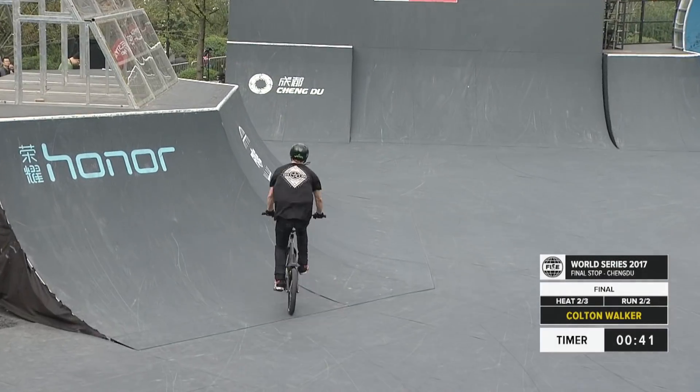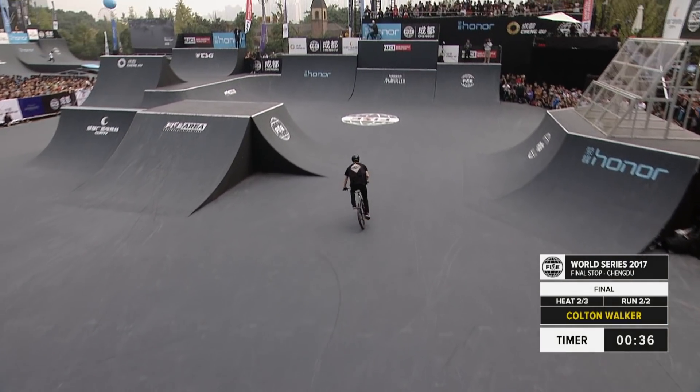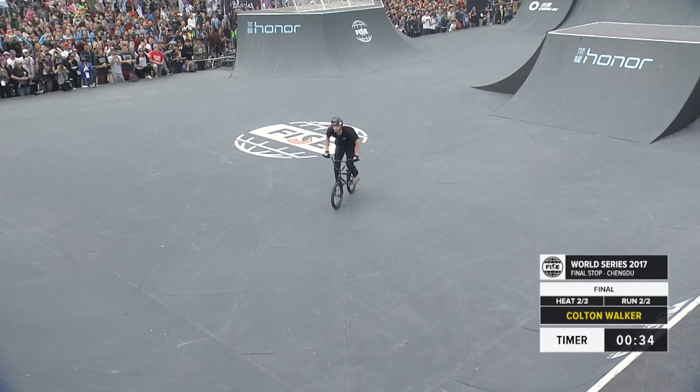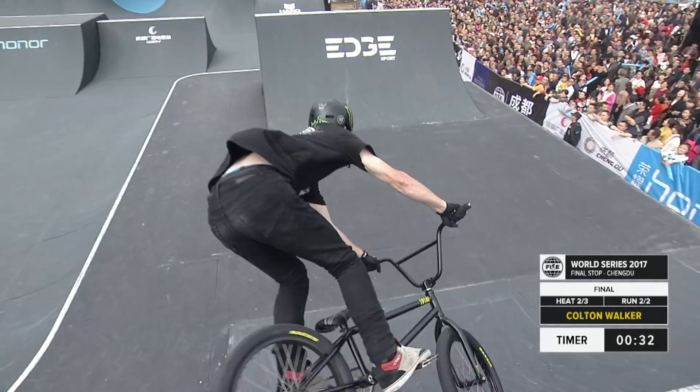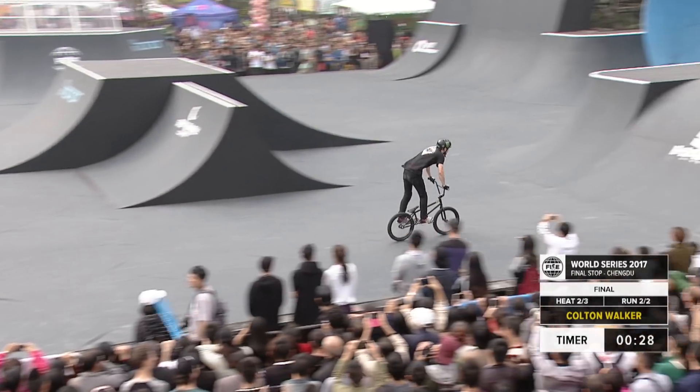I believe that was a flare X-up. Coming back across the hip features, nice tuck no-hander, and setting up for the Honor channel gap. Nice bar spin and into the edge spine — 360 downside whip to bar spin.